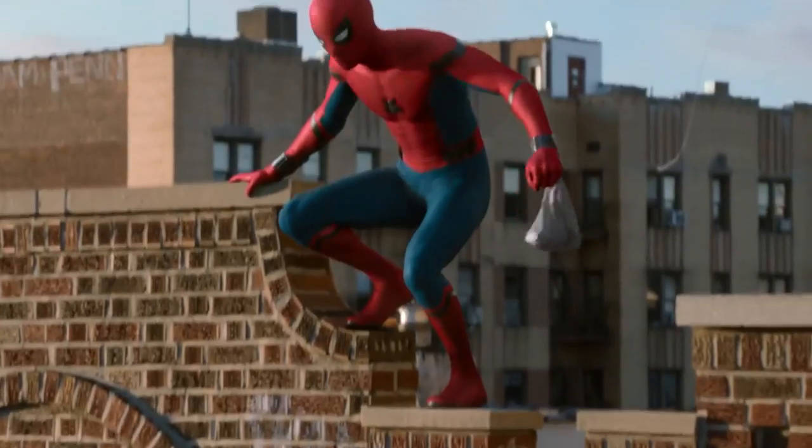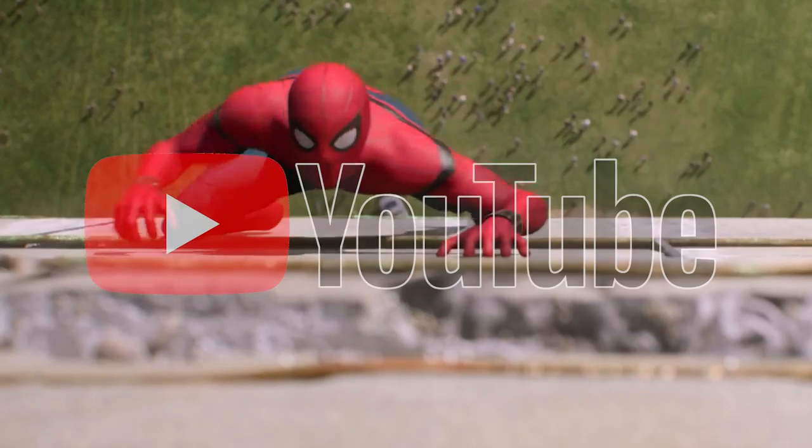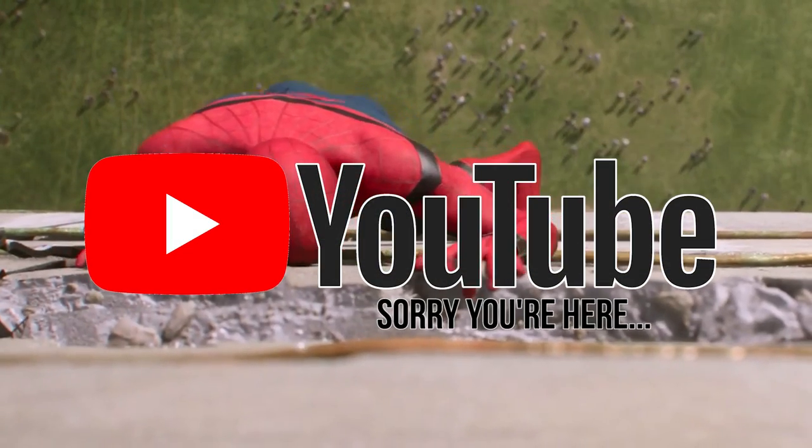So we all know who Spider-Man is, unless you're someone who's been living in a bomb shelter for 80 or so years and just came out and discovered the internet. In which case, welcome to YouTube. Sorry you're here.